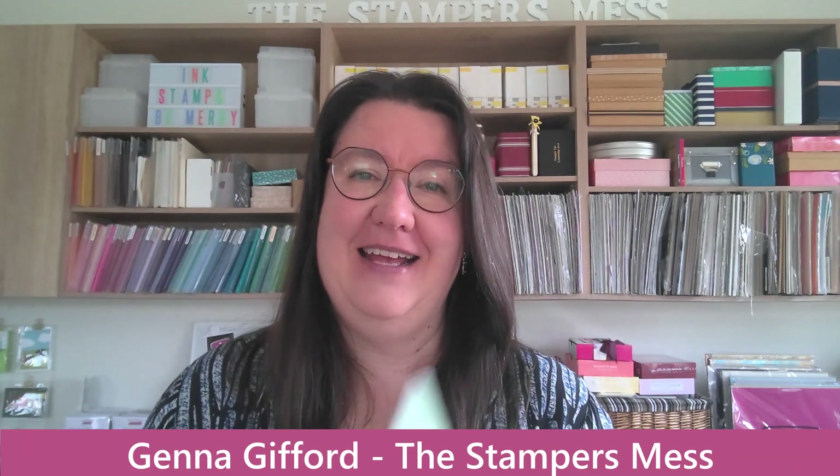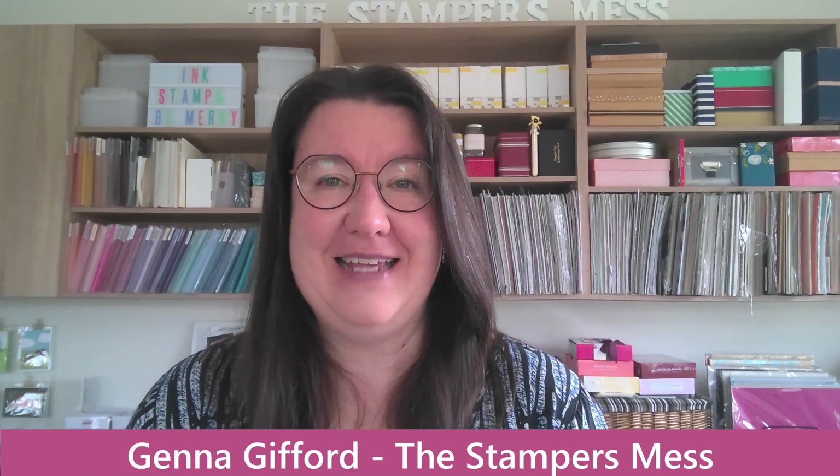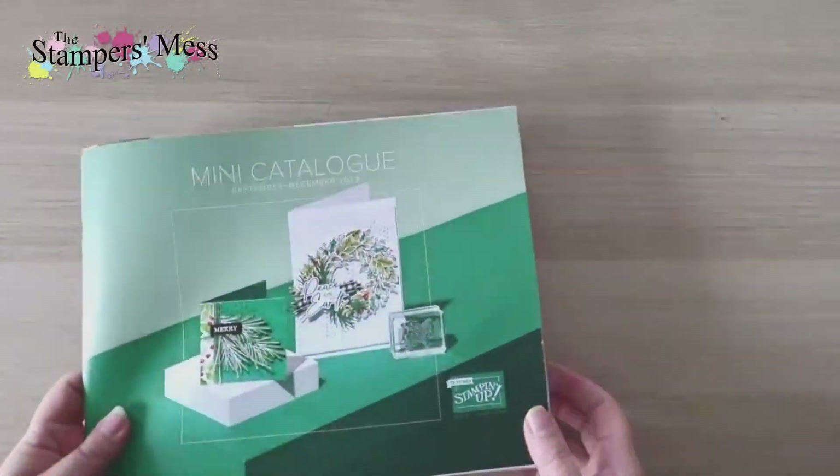The first exciting thing is this: the brand new September to December mini catalog arrived. We got to see a PDF version as demonstrators about a week ago, but now I have my actual paper copy. I also got my pre-order — demonstrators got a chance to pre-order two days ago, and mine arrived. I think it took 37 hours from ordering to arrival at my door, which must be a record.